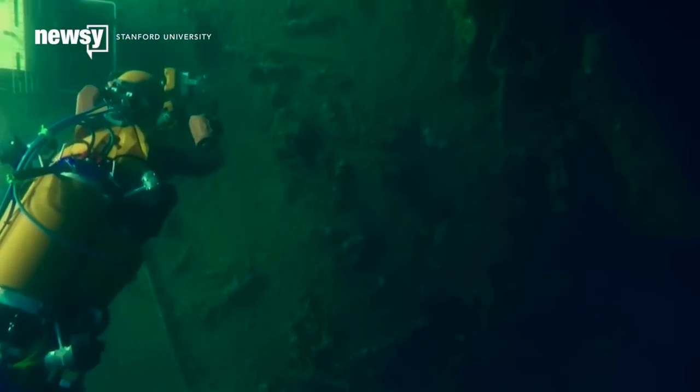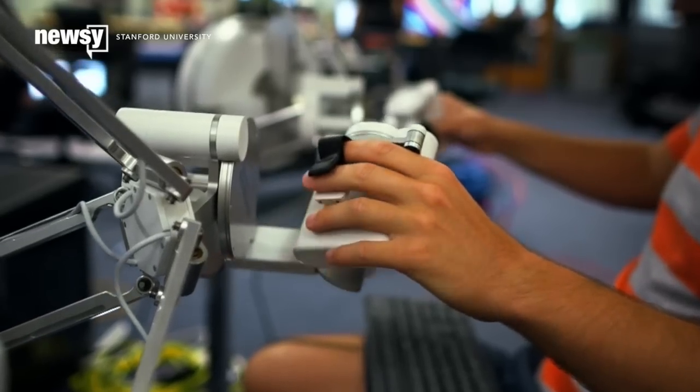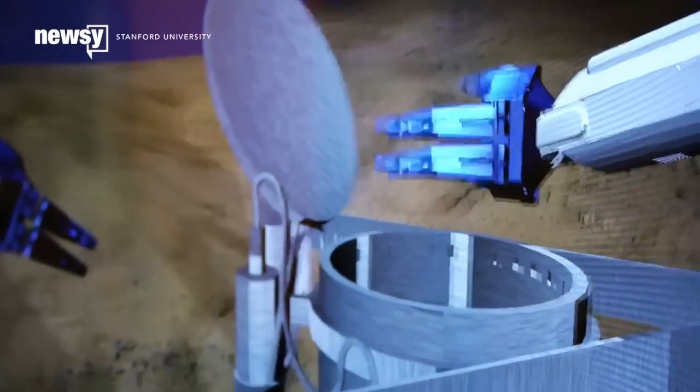It basically looks like a robot mermaid, but instead of a tail, it uses a series of thrusters to move around the ocean. The bot's hands are fitted with sensors that can send feedback to the operator, giving the human controller a better sense for when the robot is touching something firm or delicate.